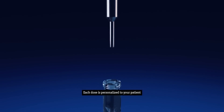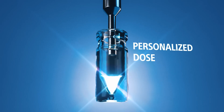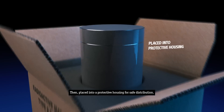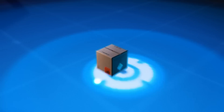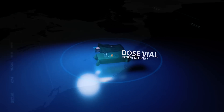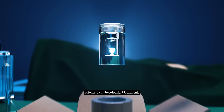Each dose is personalized to your patient and ready to meet your individual patient needs, then placed into a protective housing for safe distribution. Each Therosphere dose arrives ready for patient delivery, offering a personalized dose, often in a single outpatient treatment.